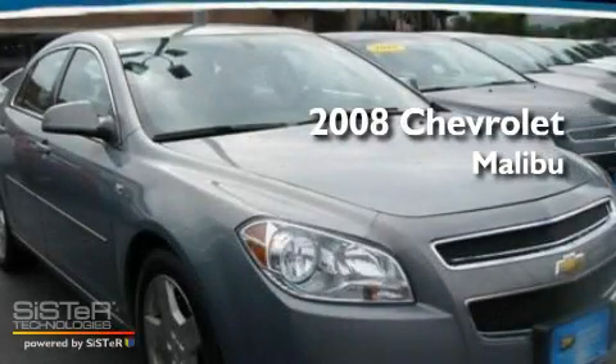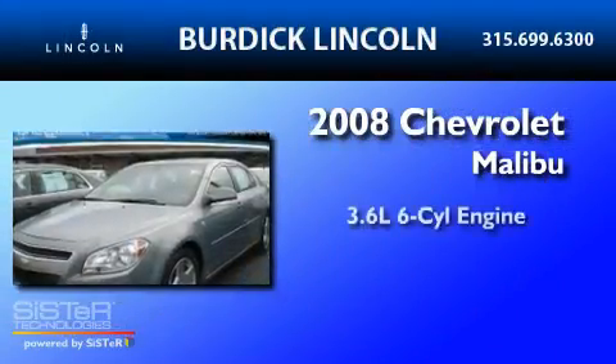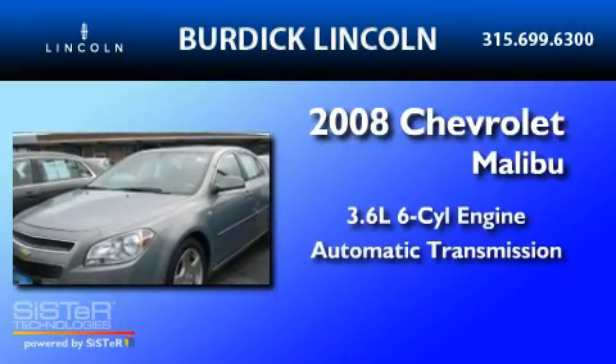This is a 2008 Chevrolet Malibu. It has a 3.6-liter, six-cylinder engine and an automatic transmission.